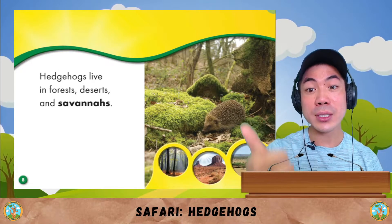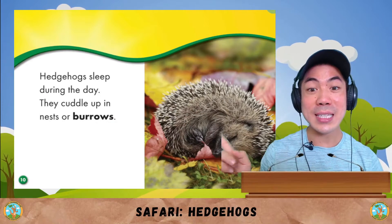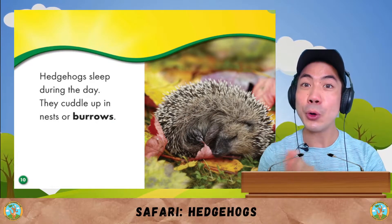Hedgehogs live in forests, deserts and savannas like this. Hedgehogs sleep during the day, and they cuddle up in nests or burrows.